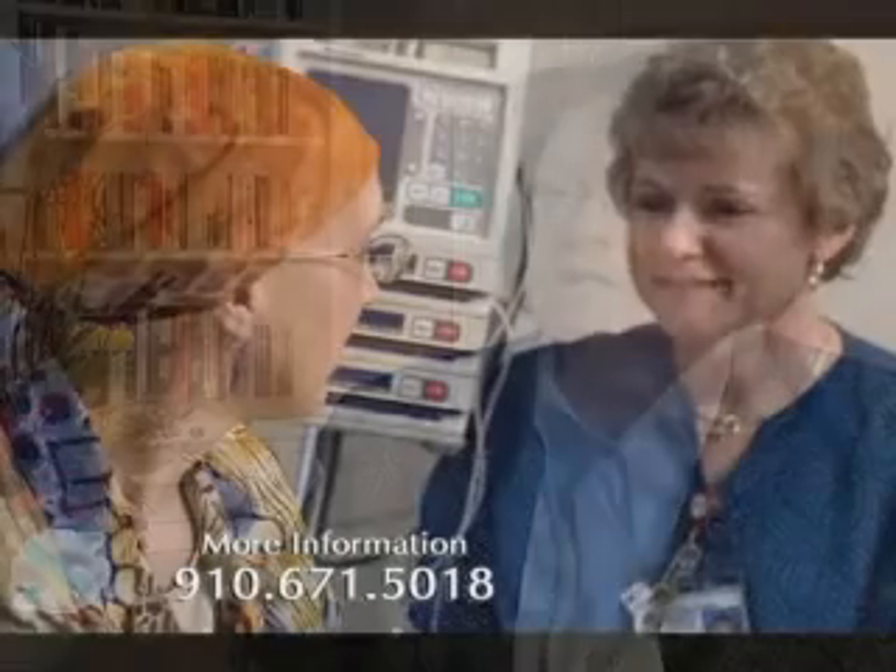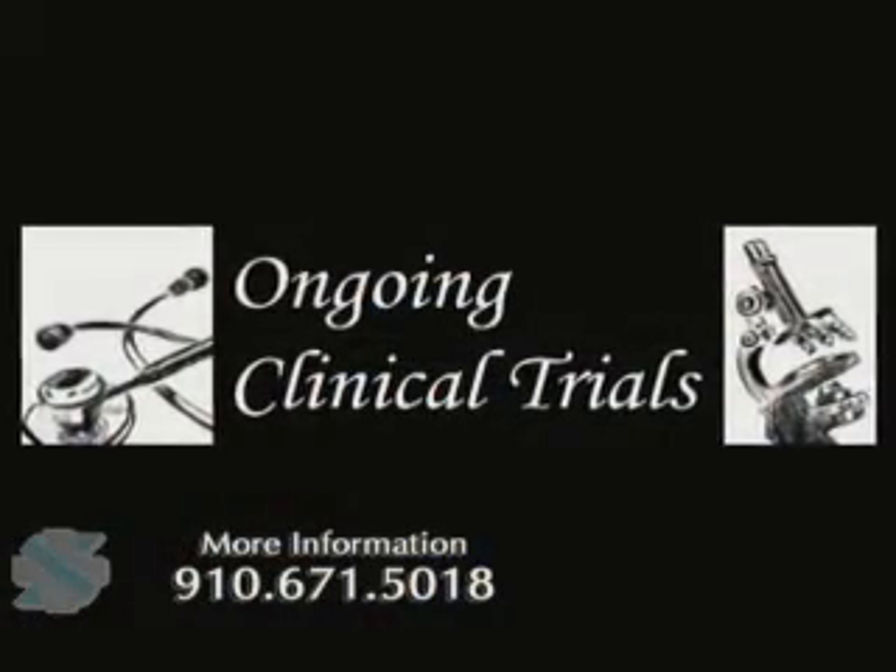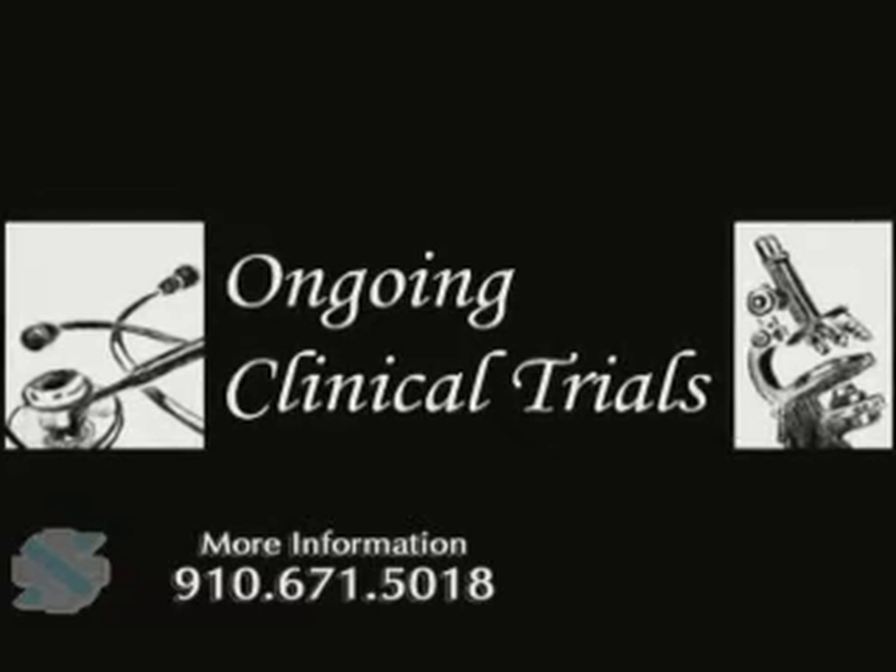Duke is very involved in ensuring people have yearly competency evaluations for administering chemotherapy and for participation in clinical trials. We really encourage and support the efforts of Southeastern to get their nurses to push themselves to higher levels of training. Clinical trials are an important part of oncology care.